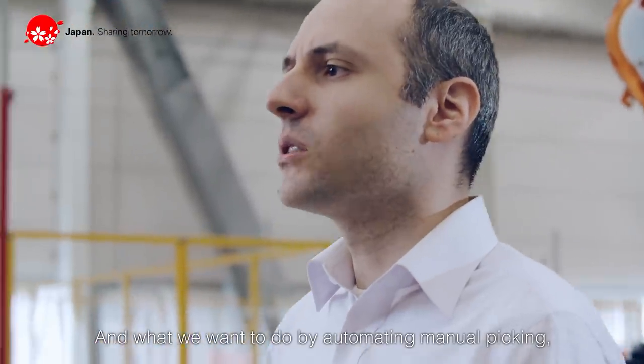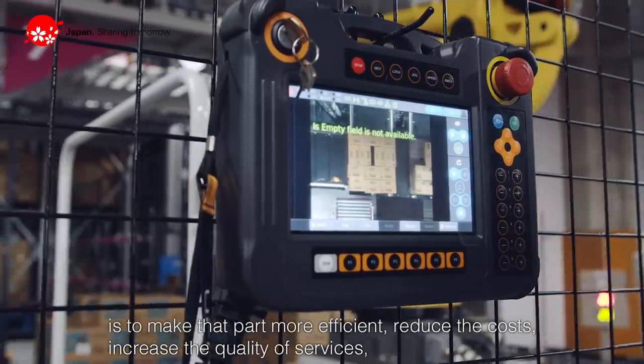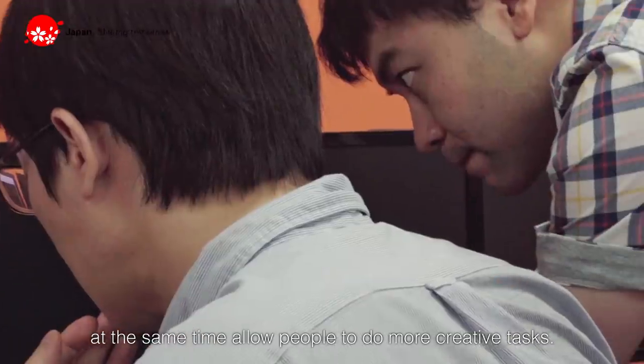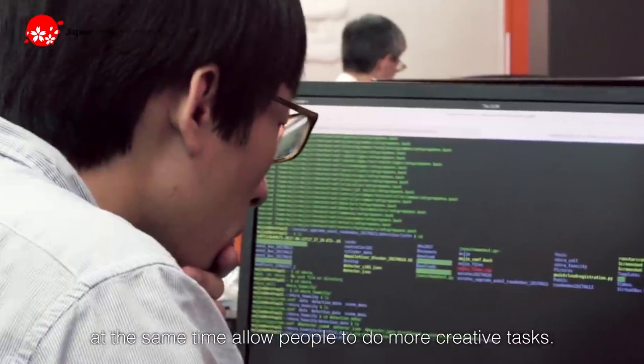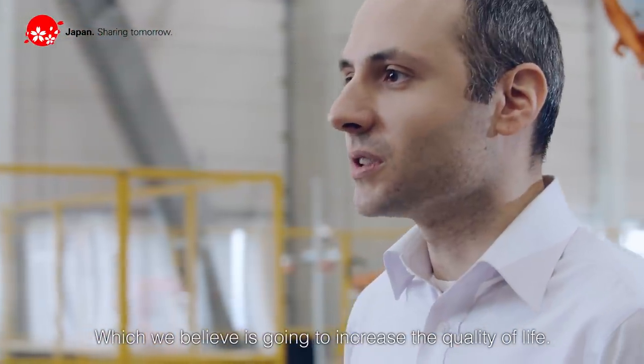What we want to do by automating manual picking is to make that part more efficient, reduce the costs, increase the quality of services, and at the same time allow people to do more creative tasks, which we believe is going to increase the quality of life.